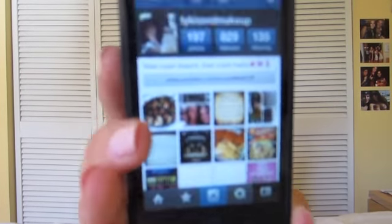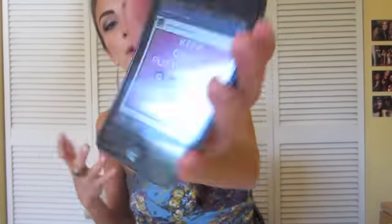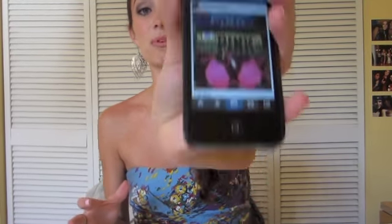Another cool app I have is Instagram, and you guys should all follow me on Instagram — I post pictures all the time. My Instagram is just 'Ty Kissing Makeup,' which is just my Twitter name. Instagram's awesome because you get to post so many different pictures. I have an Instagram haul going on right now, which are really popular, and I just got a couple things from Victoria's Secret. I'll put my link down below — you should definitely check me out.